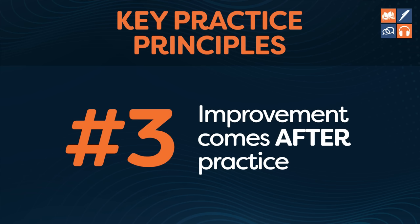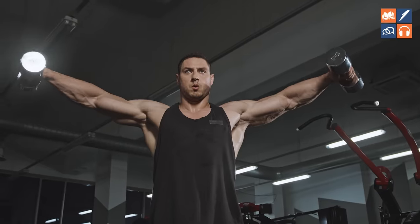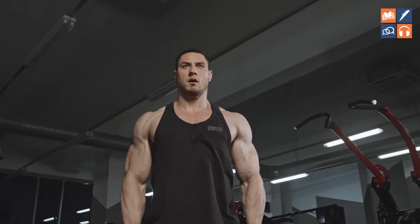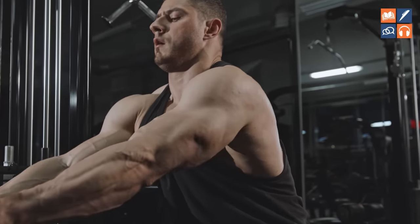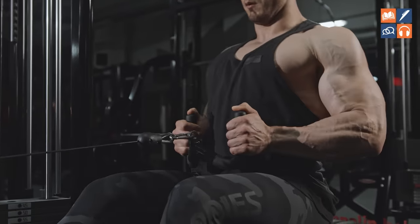Imagine you're going to the gym trying to build muscle. When you are lifting weights in the gym, do your muscles instantly increase in size? No — your muscles don't increase in the gym. Your muscles increase after you leave the gym. This is a concept that IELTS Band 9 students understand about practice. If you lift weights too much, your muscles will get smaller, not bigger.